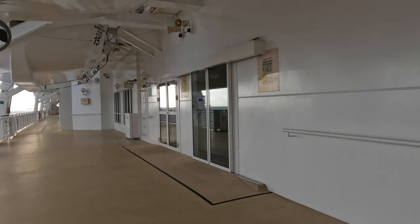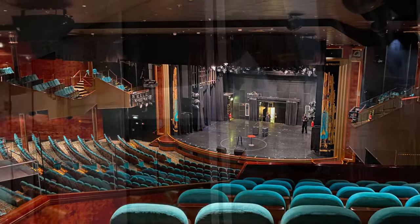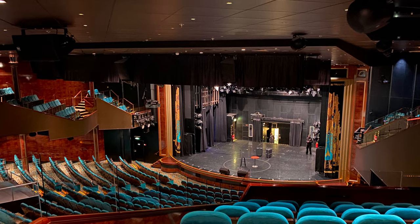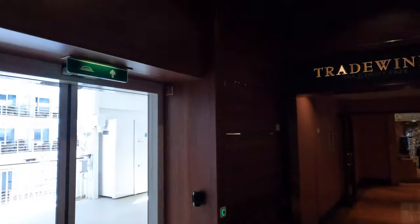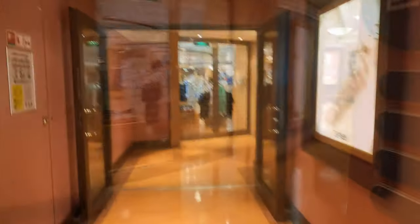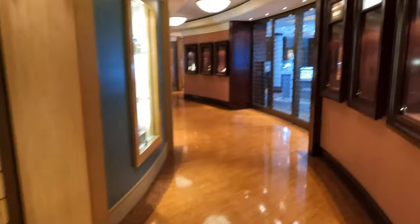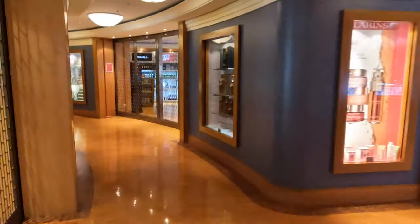Now it's time to head inside to the most forward part of deck 7. This is the entrance to the Stardust Theatre balcony seating. And this is Tradewinds, where you can do your tax and duty-free shopping when the ship is out at sea — they have a wide selection of clothing, jewellery, cigarettes and alcohol. There's also a general store should you have forgotten to bring something on board.